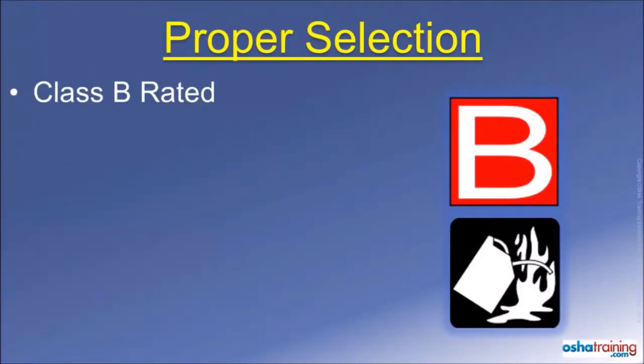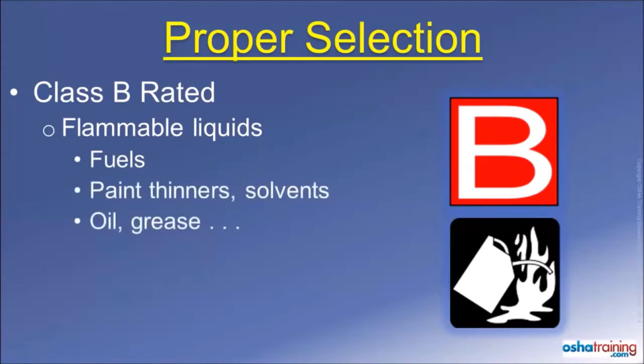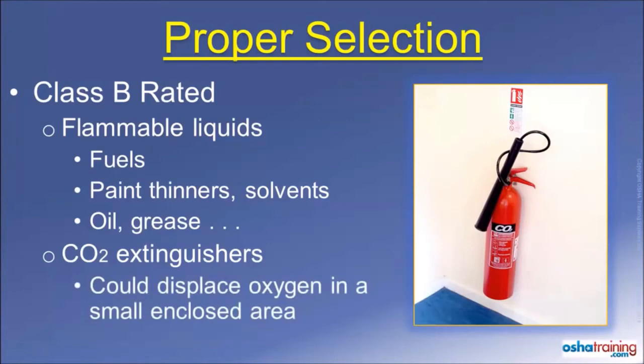Class B rated fire extinguishers will be marked with symbols similar to those pictured here. These extinguishers are suitable for use on fires involving flammable liquids, such as gasoline and diesel, solvents, and oil or grease. CO2 extinguishers, which contain gaseous carbon dioxide, displace oxygen so the fire cannot continue to burn. These extinguishers are often used on Class B fire materials. While they are effective, the CO2 can displace the oxygen inside of a small enclosed space.